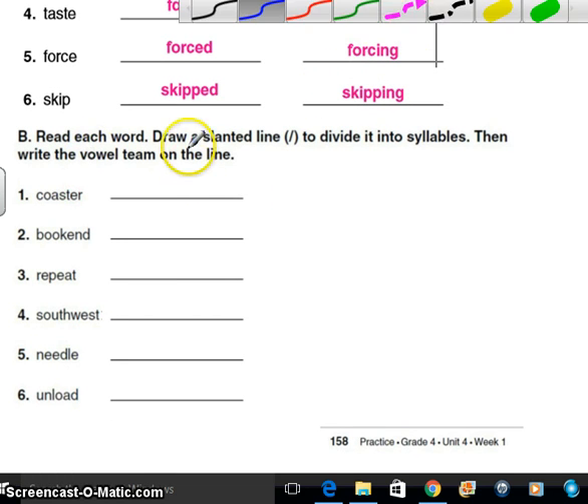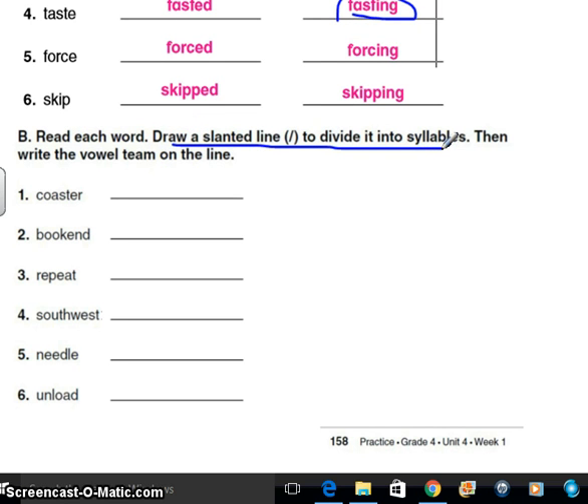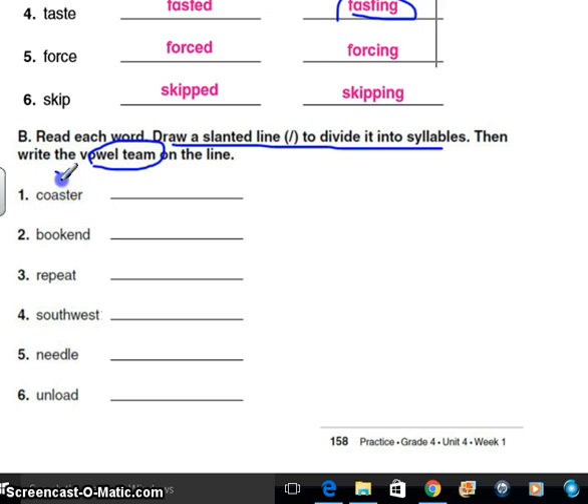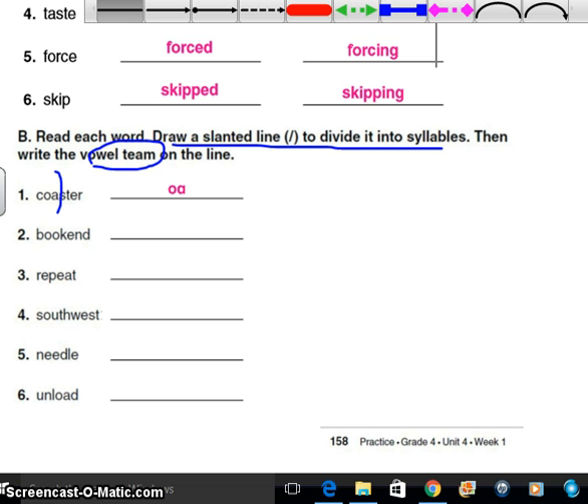Let's go ahead and read the next section. We have: read each word, draw a slanted line to divide them into syllables, and write the vowel team on the line. For instance, coaster — co-ster. So I hear co-ster, and then I need to find the vowel team: O-A. So you're going to syllabicate all of those words and then write their correct vowel team. We have bookend, repeat, southwest, needle, unload. Pause the recording and syllabicate the words and put their vowel teams.